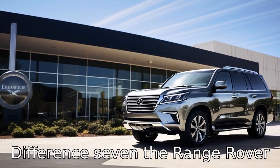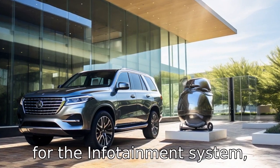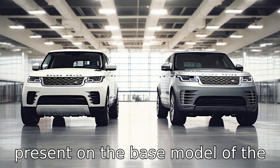Difference 7: the Range Rover Sport comes standard with a plethora of technology features like a digital instrument cluster, a bigger touchscreen for the infotainment system, and Apple CarPlay and Android Auto. These features may not be present on the base model of the Lexus GX.